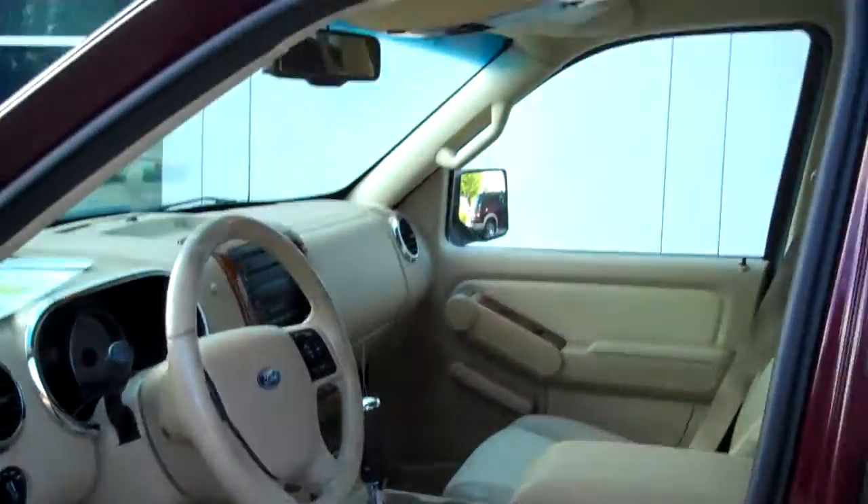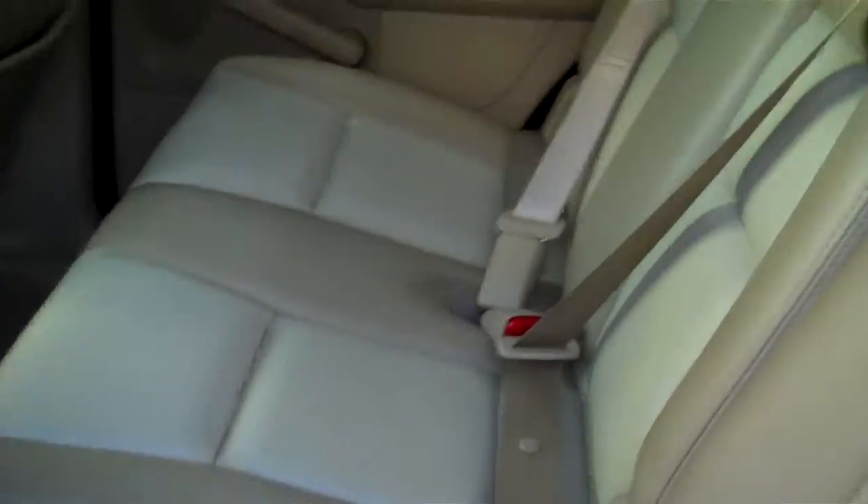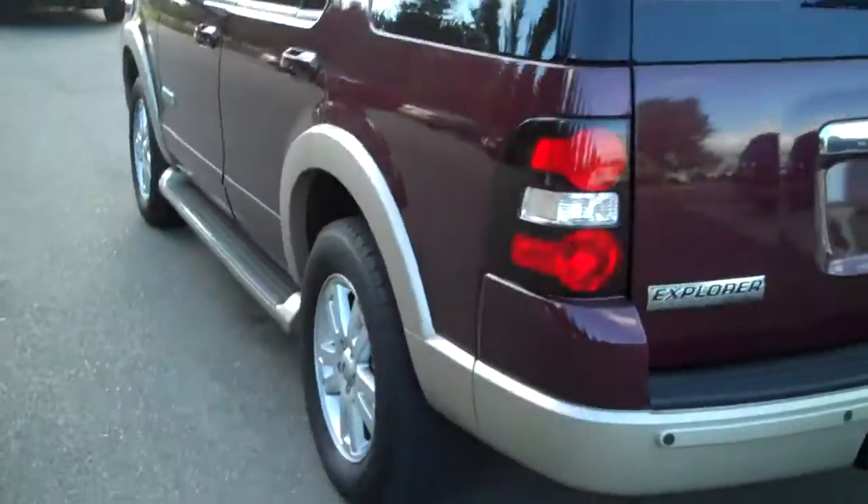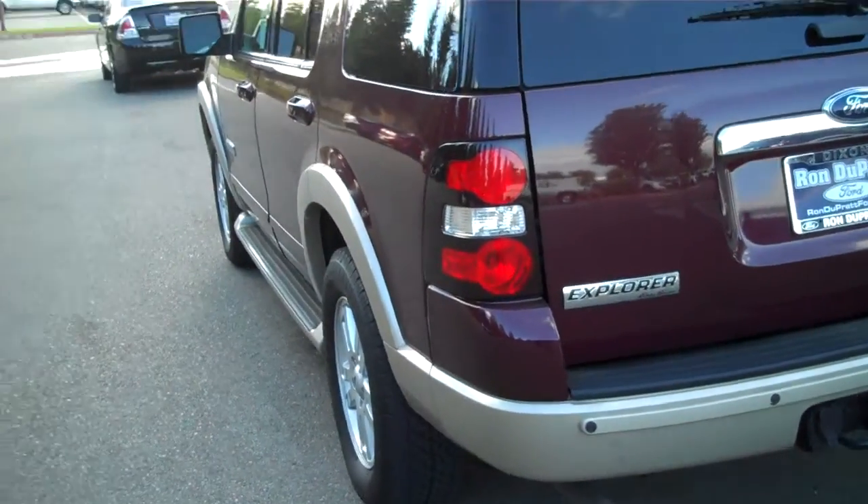This is one clean Explorer Eddie Bauer Edition. Lots of room in the back seat. These seats do fold down, allowing access to the third row, which I'm going to give you an even better view of in a moment. Wood grain, powered windows throughout. Roof rack. Great overall lines.